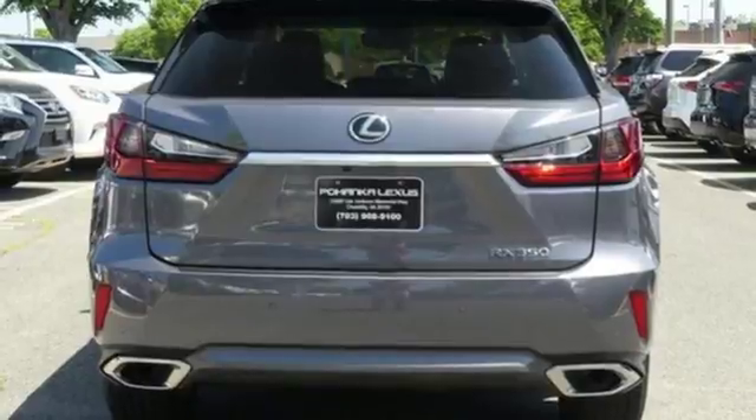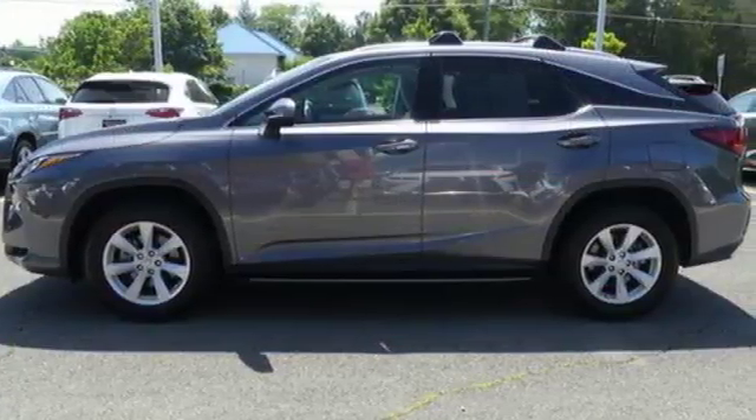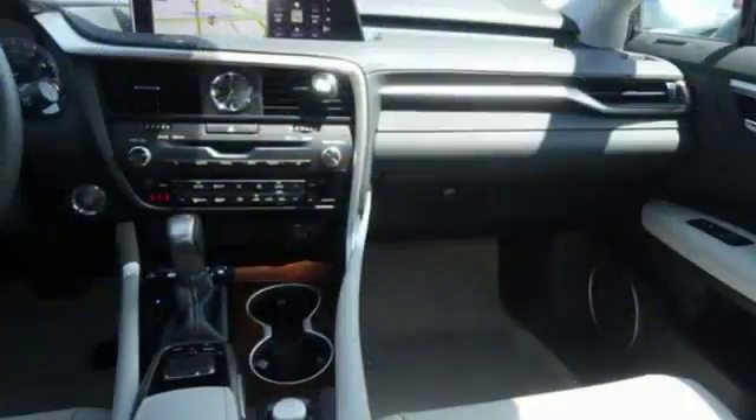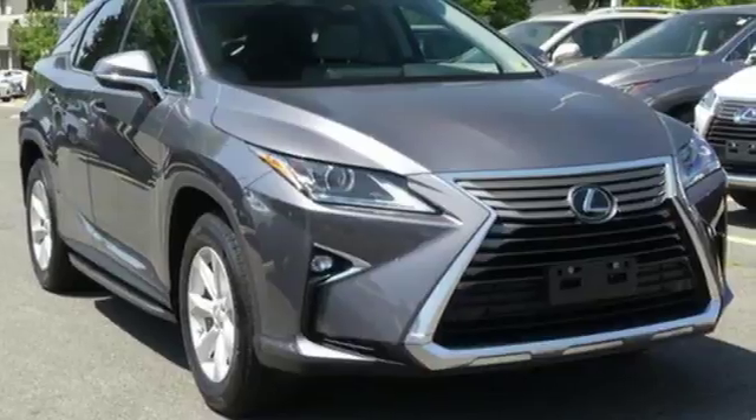Edmunds.com highlights its high-grade cabin furnishings, luxury sedan ride, user-friendly high-tech features, rock-solid reliability history, and excellent dealer service.